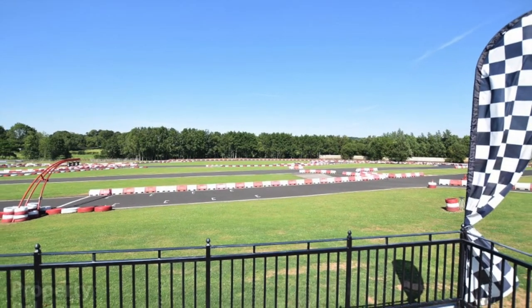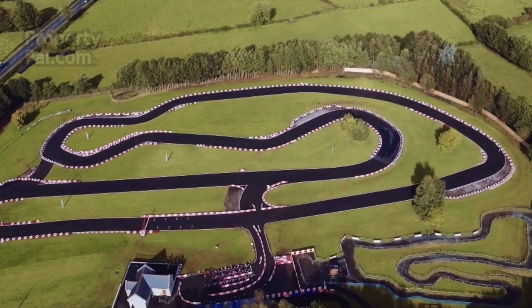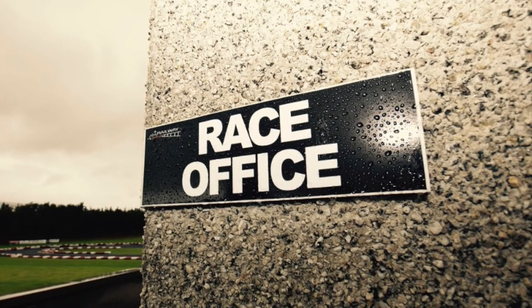Right then, the kart track looks incredible. If I lived closer I'd definitely be inviting myself for a quick race. First of all, this is an MSA approved track, so basically if you've got your own kart you can race it here. The track has excellent facilities such as a race control office,